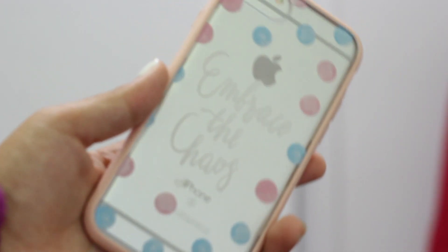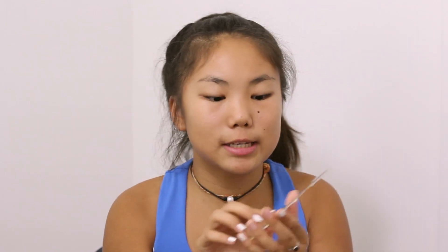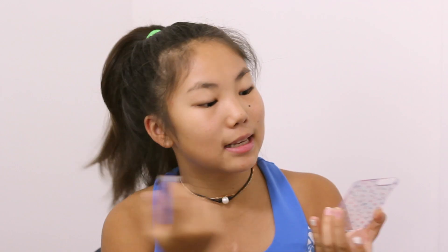I really like this design — it says 'Embrace the Chaos' and it has some pink and blue polka dots, which is super cute. And this back frame has yellow, purple, and orange flowers. It's super cute, like a floral one. And my last backplate has little polka dots and stripey things. It's super cute.